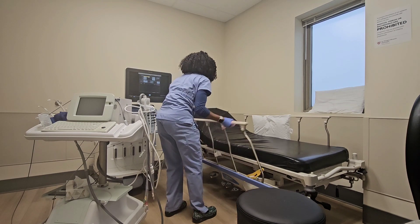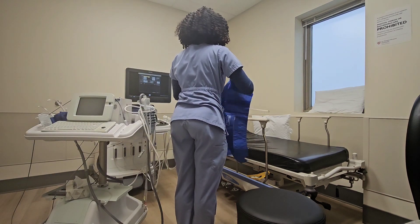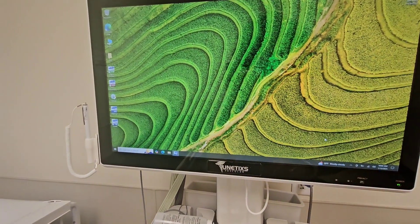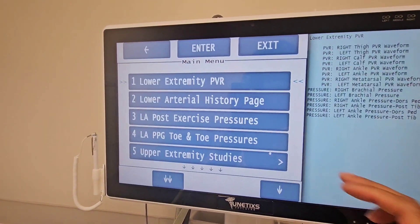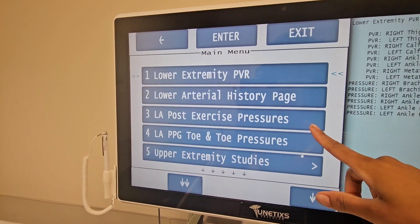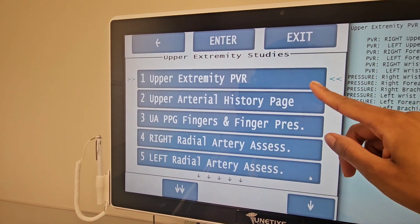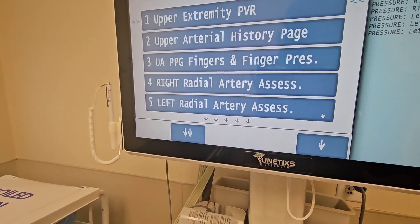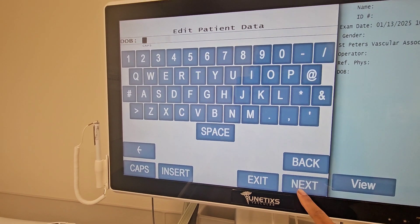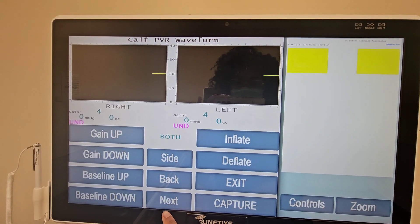With vascular surgery, a lot of times it's really simple — either someone has a stenosis or they don't, either they have a blood clot or they don't, though some issues are a little more complex. Here's our arterial machine. There's the lower extremity PVR exam that we do a lot, and there are different types of exams you can perform on it, including the upper extremity PVR exam as well.